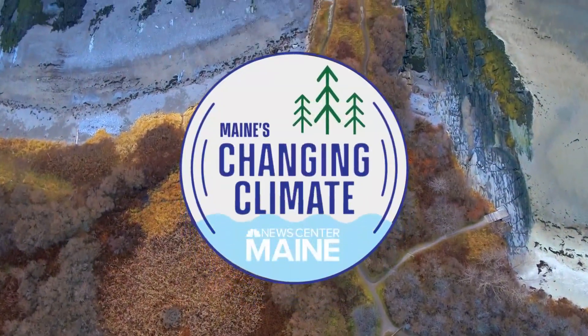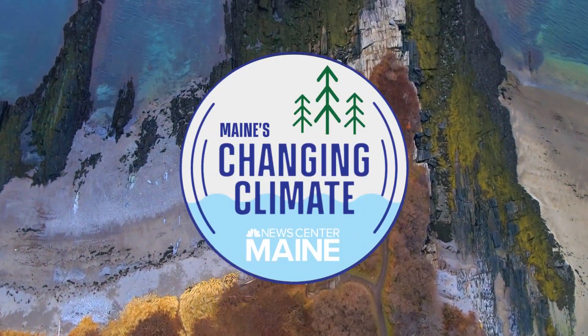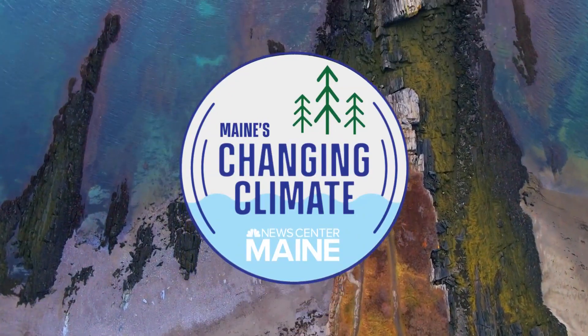That list of invasive species plaguing our forests will no doubt grow longer in the coming years. The ones that are already here will likely continue to spread. One of them is a tiny insect that over the past two decades has moved into nearly every coastal county. As New Center Maine's David Guilford explains tonight in our ongoing series on Maine's changing climate, it threatens not only crucial habitats, but a tree that could otherwise thrive as our planet evolves.